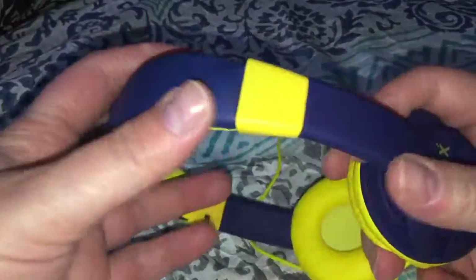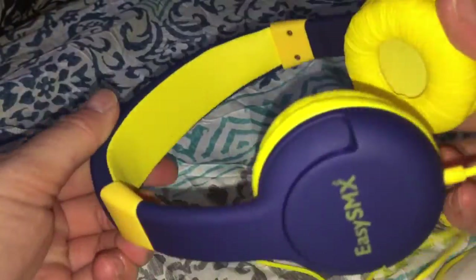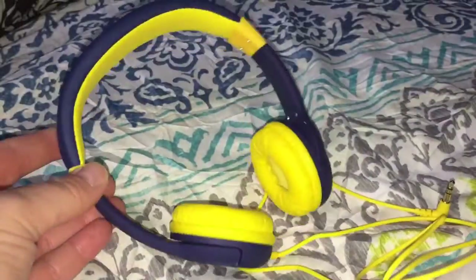I like the way they feel, the color of them. They seem really well made. I really like it — a good product.